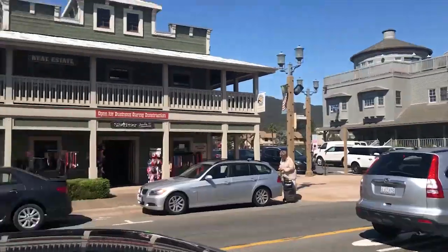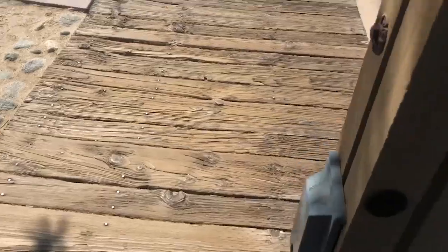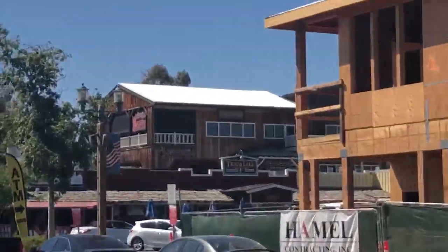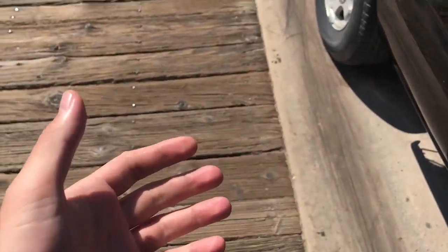Alright guys, this is Old Town Temecula. Here to sniff out some gold and silver. Speaking about yesterday, this is where we were with the earthquake. That building over there is where myself and Slow Stacker were at — and man, that thing was shaking, rattling and rolling. Check out the live stream from yesterday if you want to see that.